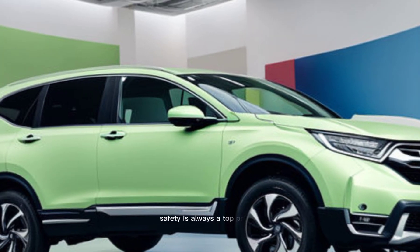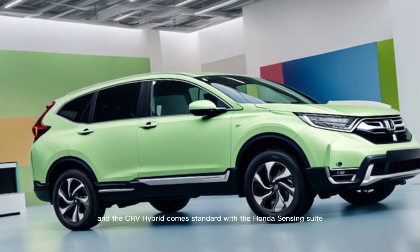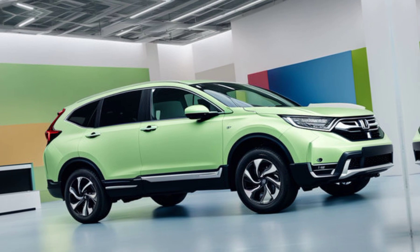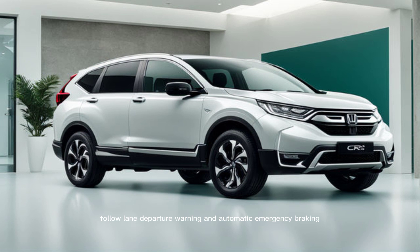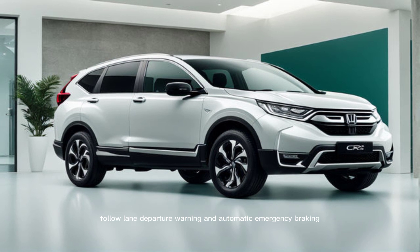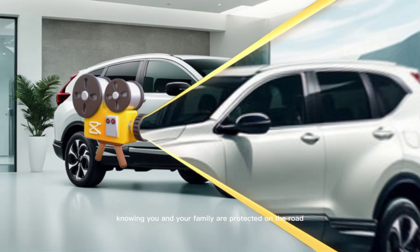Safety. Safety is always a top priority, and the CR-V Hybrid comes standard with the Honda Sensing Suite. This includes features like adaptive cruise control with low-speed follow, lane departure warning, and automatic emergency braking. It gives you peace of mind knowing you and your family are protected on the road.